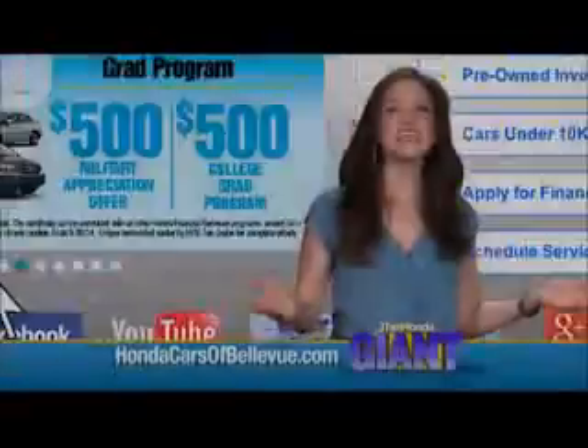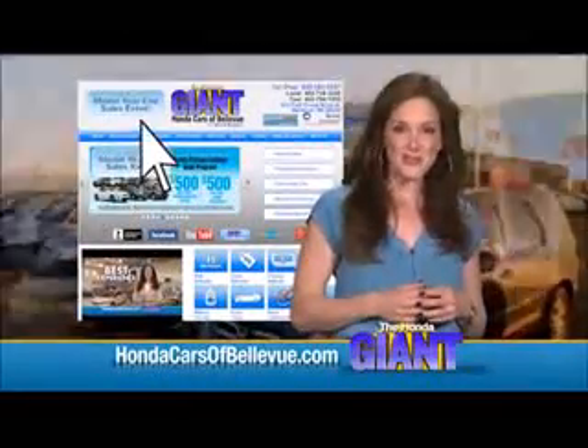There's also a day/night mirror, map lights, and a sunglass holder. Thanks, Brian. Find this and many more quality pre-owned vehicles at HondaCarsOfBellevue.com.